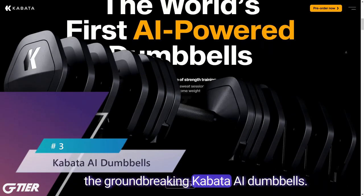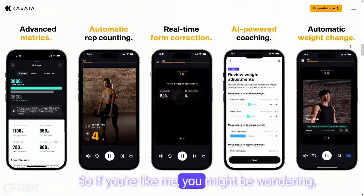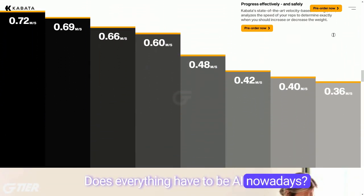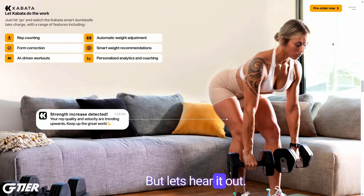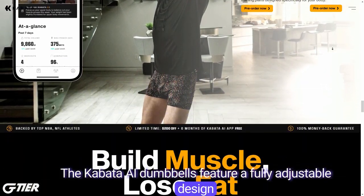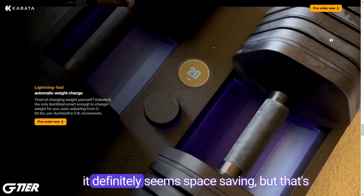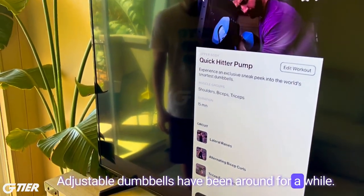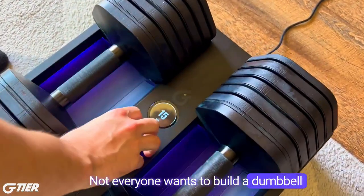Next up, we have the groundbreaking Kabata AI Dumbbells, being heralded as the world's first AI-powered dumbbells. You might be wondering why we even need AI dumbbells — does everything have to be AI nowadays? Can't you just pick up the dumbbell and do your workout the old-fashioned way without the need for all this high-tech mumbo-jumbo? But let's hear it out — these actually look pretty cool. The Kabata AI Dumbbells feature a fully adjustable design, allowing you to go from 5 pounds up to 60 pounds, with 12 sets of dumbbells in one. It definitely seems space-saving, though adjustable dumbbells have been around for a while.